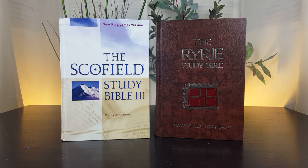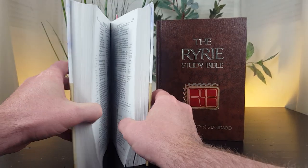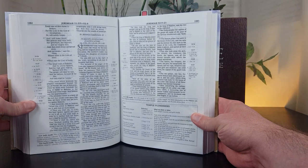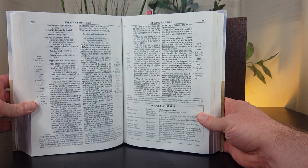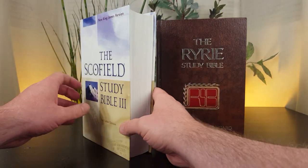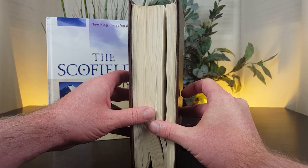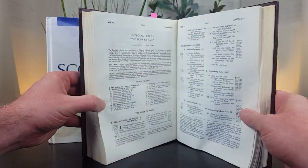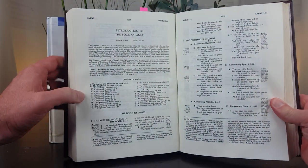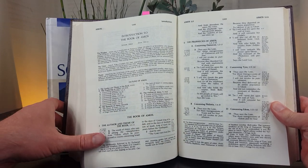So what makes the Scofield and Ryrie Study Bibles so special? Why do people like them? There are bottom-of-the-page study notes in each of these study Bibles. I'll also explain why this one says 'number three' on it — why there's a Scofield one, two, and three. And you can see that in comparison with study Bibles today, there's not a lot of notes in these two books.